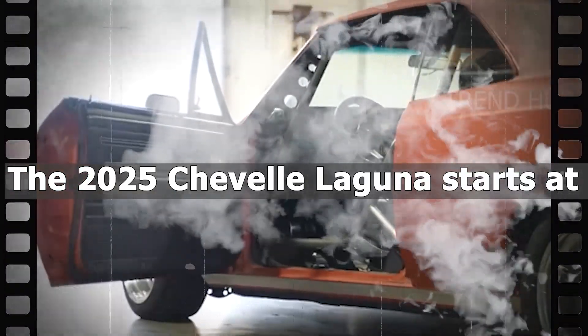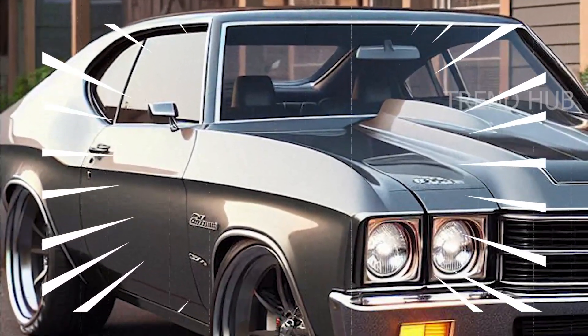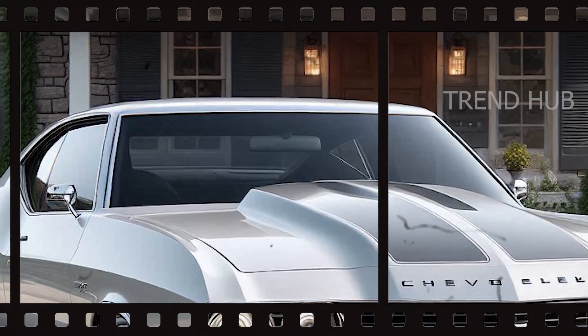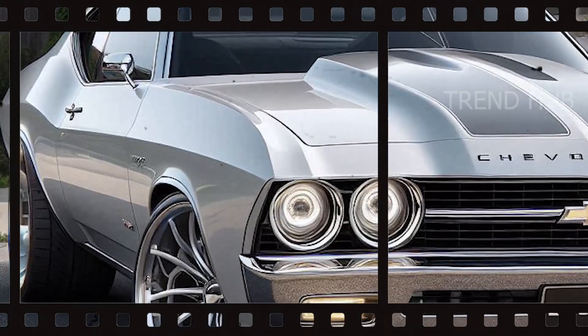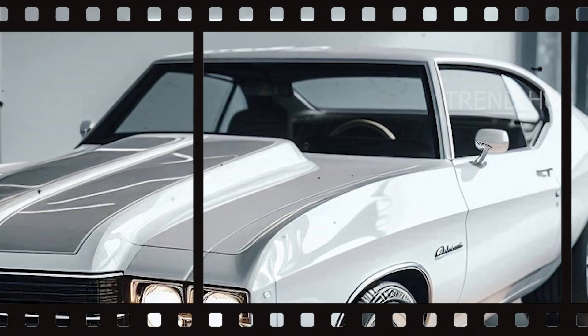The 2025 Chevelle Laguna starts at around $40,000 for the entry-level turbo-4 and is competitively priced within its segment. V8 versions will likely top the $70,000 mark with higher trims, further solidifying its position as a worthy investment for muscle car enthusiasts and newcomers alike.